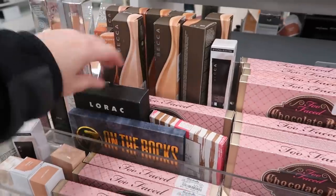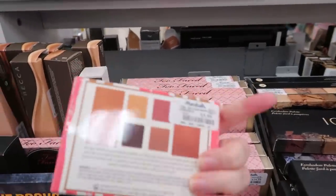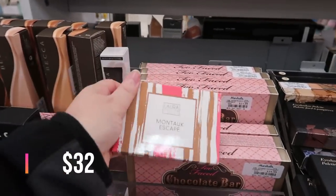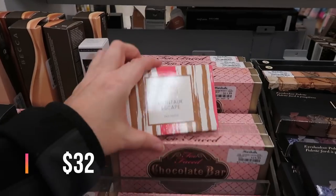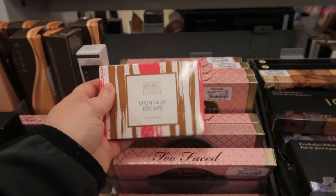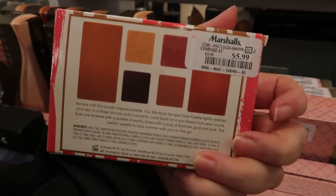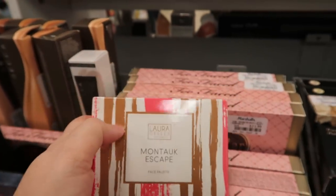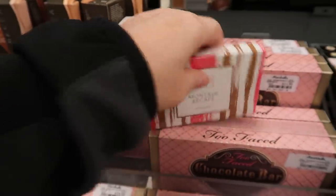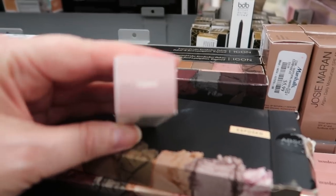We've seen Hustle and Glow before — these mini palettes have four eyeshadows and two blushes, they're $5.99 by Laura Geller. My friend on Instagram mentioned that the Laura Geller made in Italy formula is better than the made in China one. These ones are made in China.